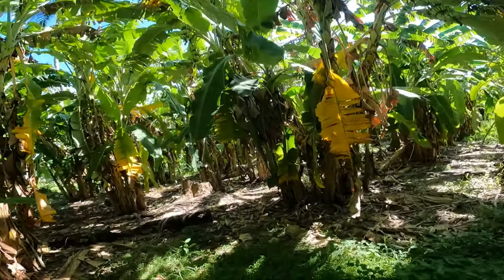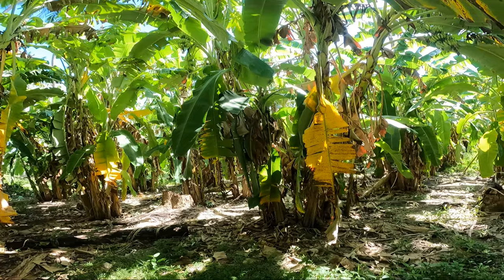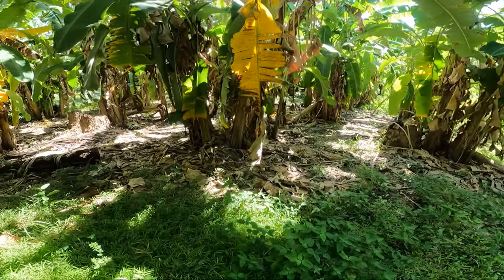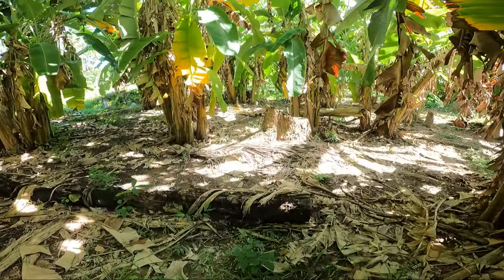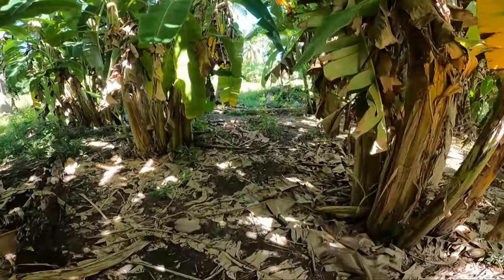And the bananas that I filmed here, what, three months ago? Look how high they are now. Huge. Should be some pineapple trees — pineapple bushes in here too.